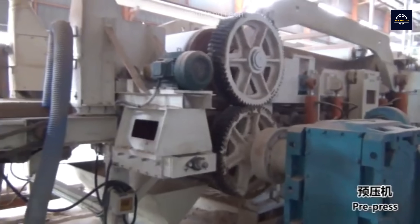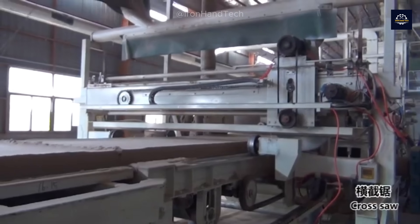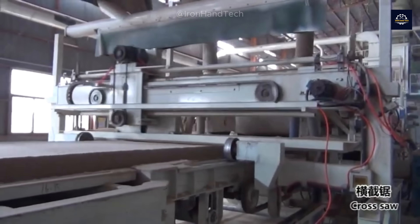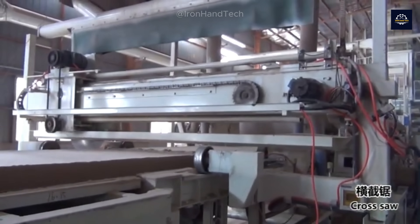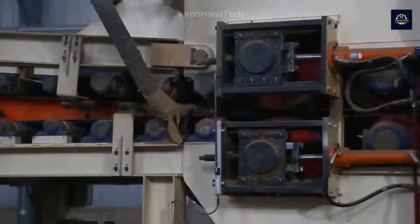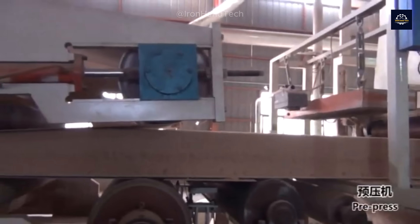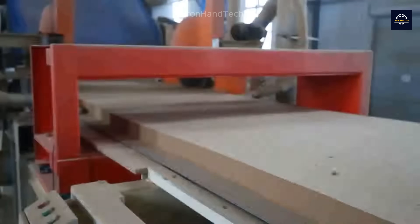This step determines the MDF board's strength, load-bearing capacity, and resistance to termites. A typical wood recycling plant uses around 500 tons of resin annually to produce MDF boards, with resin making up 8 to 10 percent of the final product's weight.